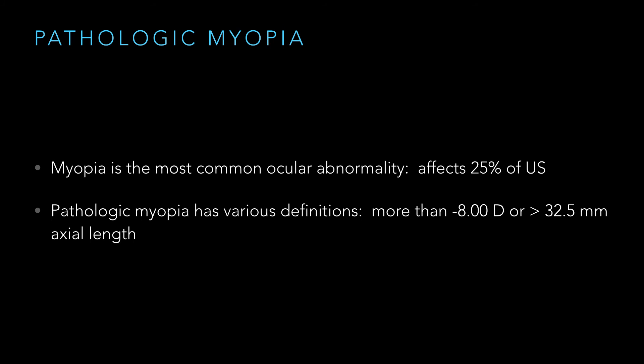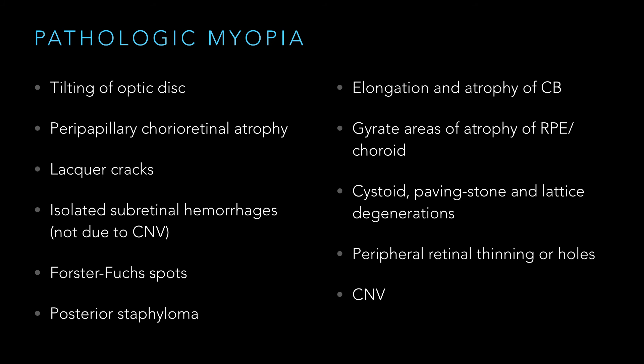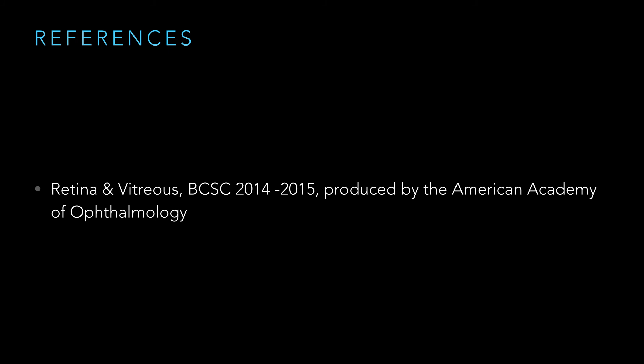Pathologic myopia is a little different from other causes of CNV because you get widespread degeneration of the retina, RPE, and Bruch's — it's just getting stretched out — so they're at higher risk for recurrent CNV. Pathologic myopia is defined as minus eight or greater, or greater than 32.5 mm axial length. Features include: tilted optic disc, peripapillary atrophy, lacquer cracks, isolated subretinal hemorrhages, Forster-Fuchs spots, posterior staphyloma, chorioretinal atrophy, paving stone degeneration, lattice degeneration, and CNV.